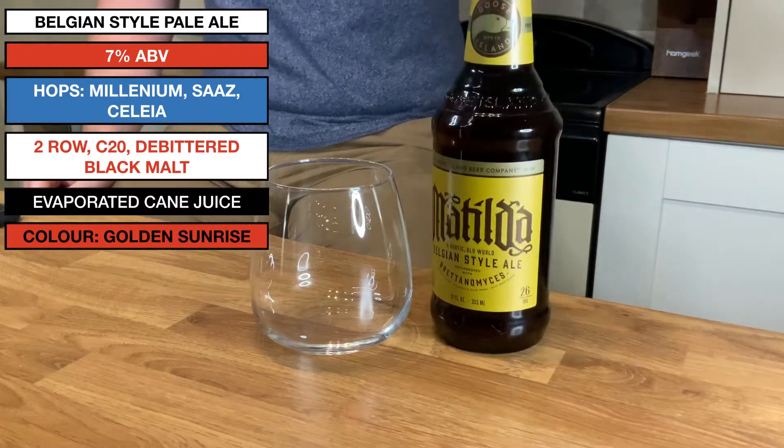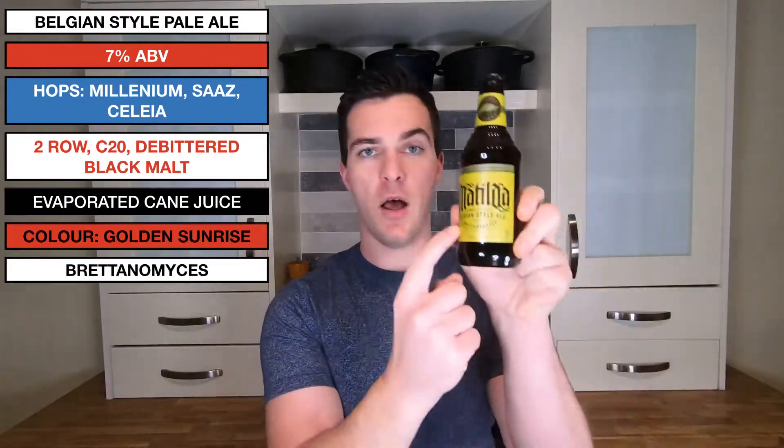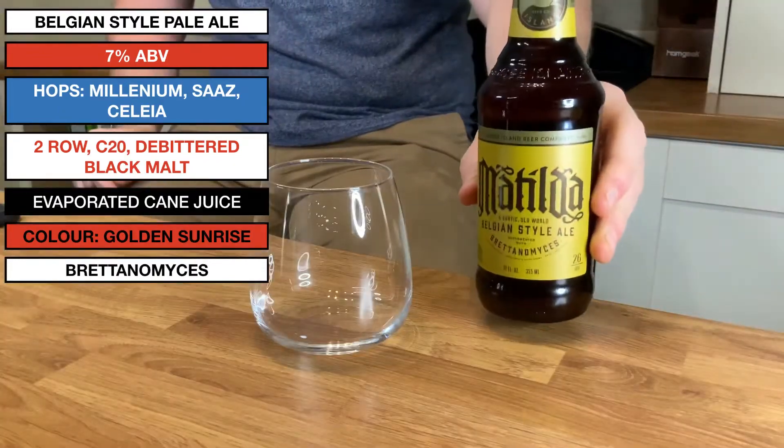All those malts combine to give you the colour they proudly describe as Golden Sunrise. It's very specific — if you thought their description of a Belgian style pale ale was specific, their colour description takes it further. Golden Sunrise — I guess we'll find out once we crack it open. I'm pretty excited about this. The real main event here is Brettanomyces. It's proudly on the front of the bottle — brewed, or rather fermented, with Brettanomyces.